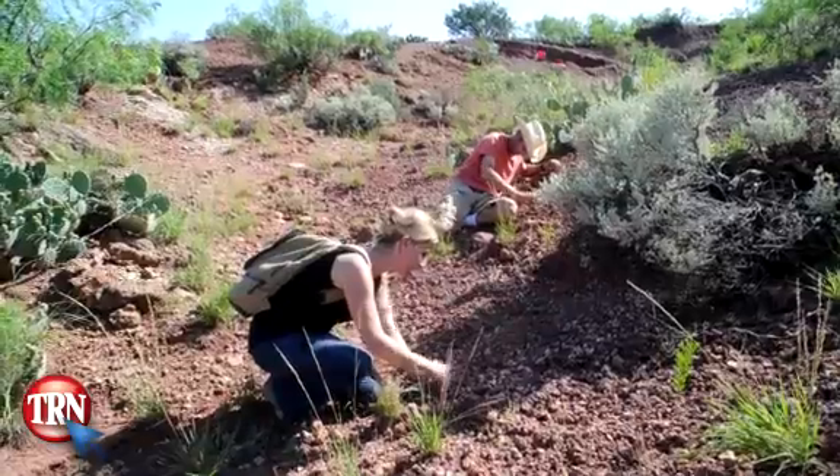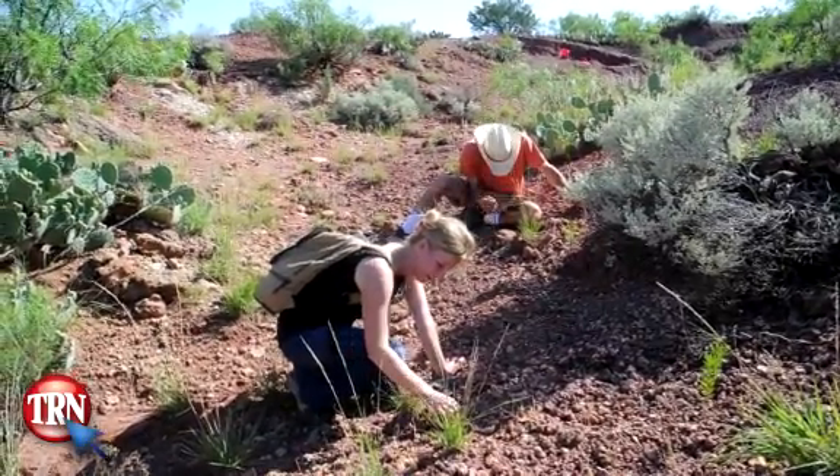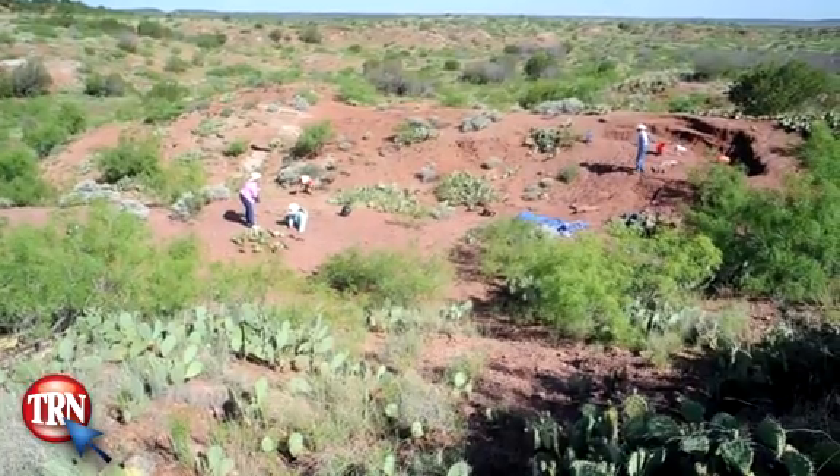And here, at the same time, the first large top predator — apex predator — evolved: Dimetrodon, with great big saw-edged teeth like steak knives. So you put together, then, the essential elements of nature, right here, 300 million years ago.